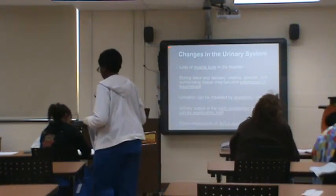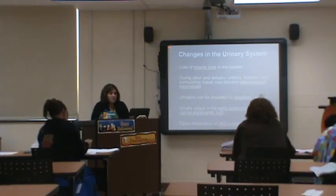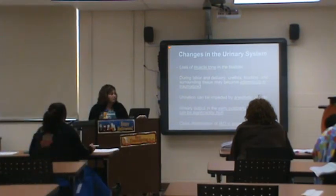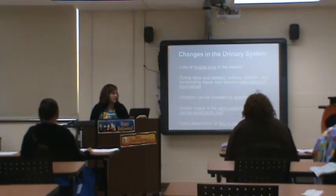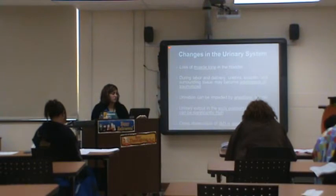Urinary system — mom has had this pressure on her bladder the whole time. After a very long labor and delivery, all of a sudden she can't pee. You need to carefully monitor if she empties her bladder — measure her output and make sure she's able to do it. If she voids and comes back still feeling like she can't empty, you may have to scan her bladder for urinary retention.